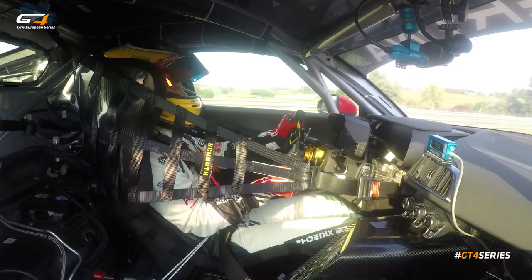So that was the lap on Hungaroring. Make sure to watch our race live at 12:20 today for more action, more overtaking, and nice battles.